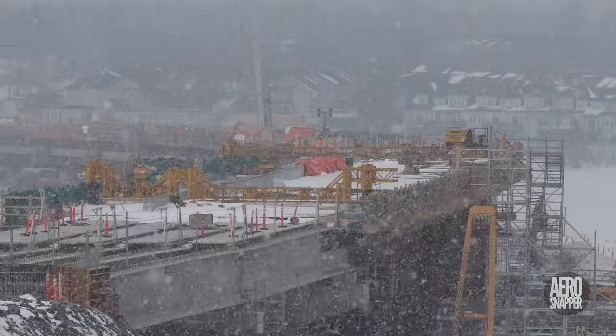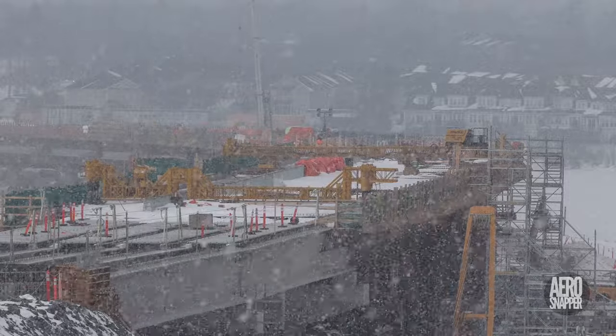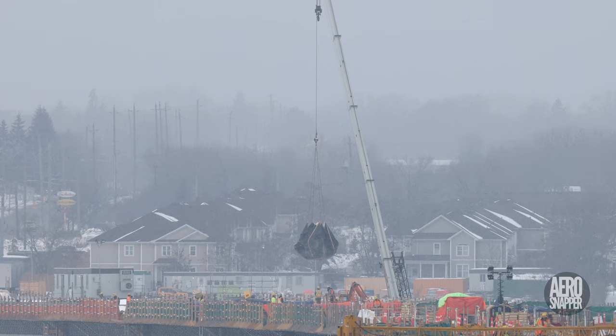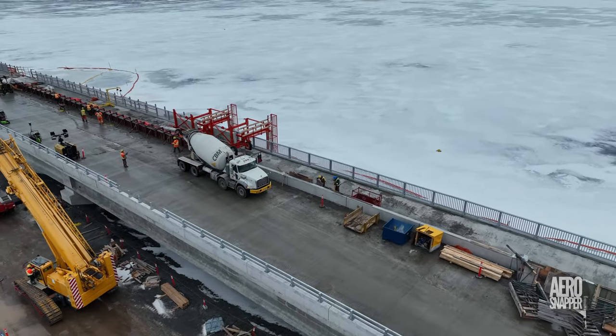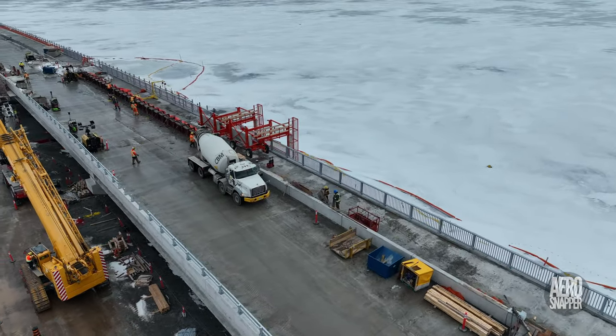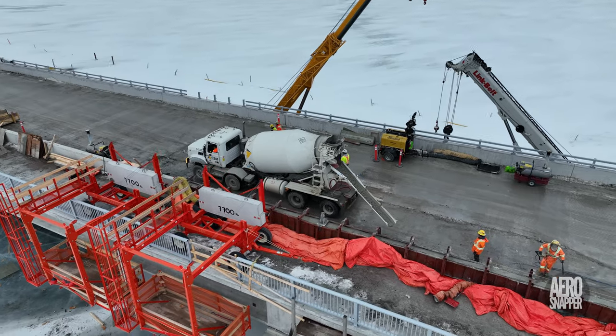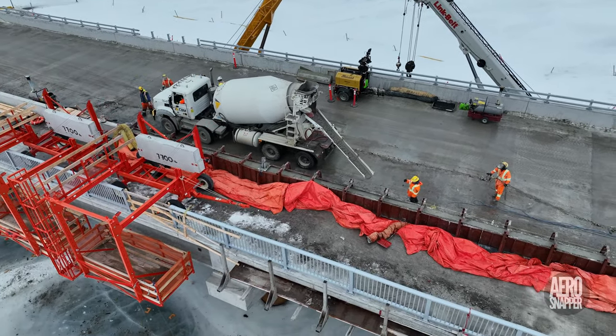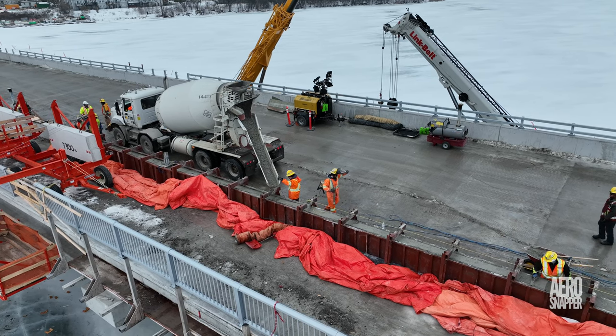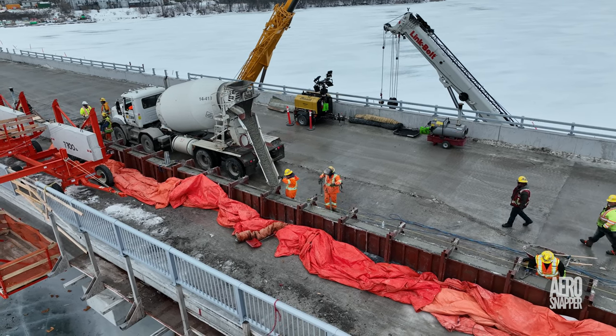Variable conditions continue to be a hallmark of the season, but they don't cause a great deal of disruption to work. When a weather window opens up, the opportunities it presents are seized — like this delivery of concrete to the dividing wall on Thursday.